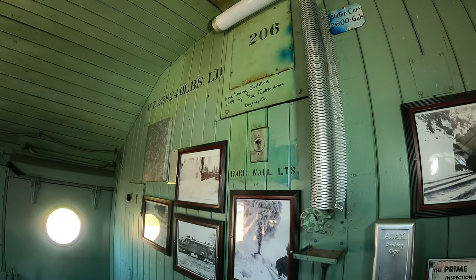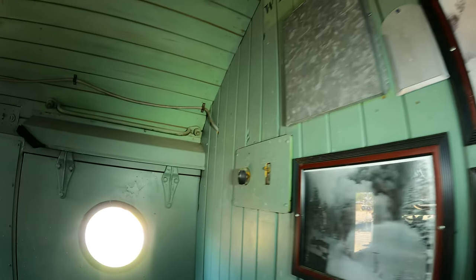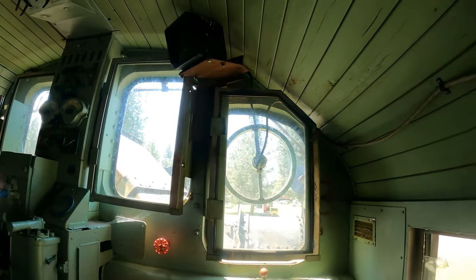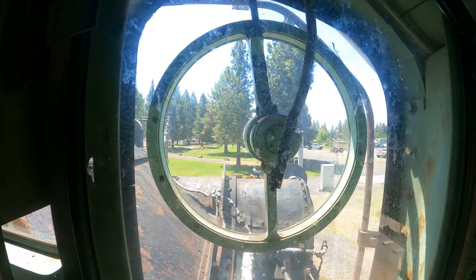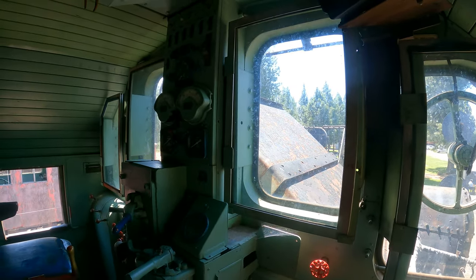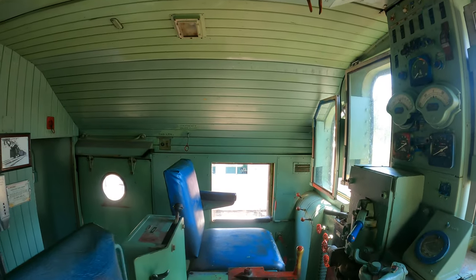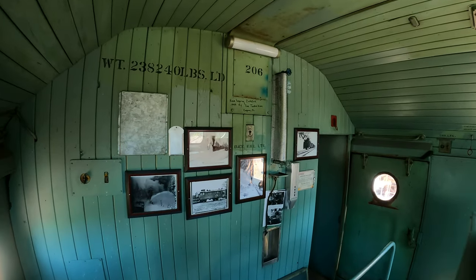There are pictures of what it looked like when it was working, for real. Tiny train — gas powered.